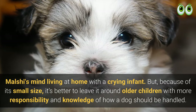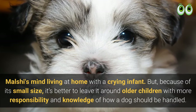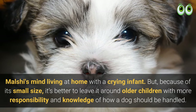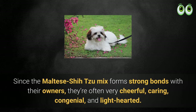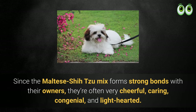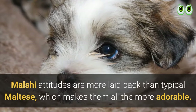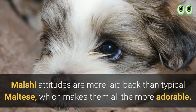Malshis don't mind living at home with a crying infant, but because of their small size, it's better to have them around older children who know how to handle a dog responsibly. Since the Maltese Shih Tzu mix forms strong bonds with their owners, they're often very cheerful, caring, congenial, and light-hearted. Malshi attitudes are more laid back than typical Maltese, which makes them all the more adorable.